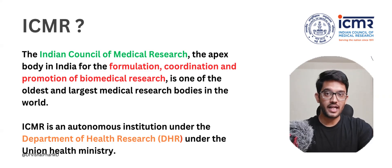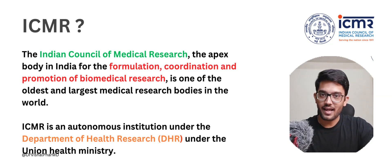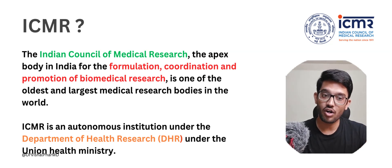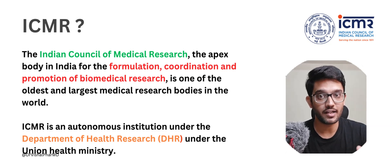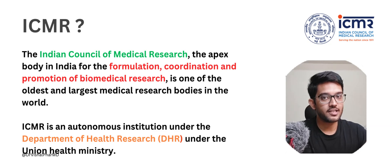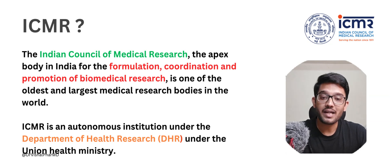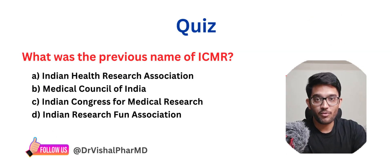We need to understand what ICMR is. The full form is Indian Council of Medical Research. It is the apex body in India for the formulation, coordination, and promotion of biomedical research. It is an autonomous body in India and is governed by the Department of Health Research (DHR) under the Health Ministry in India.